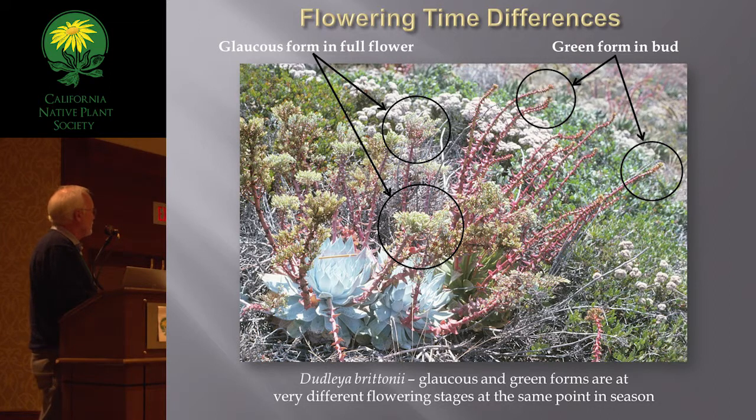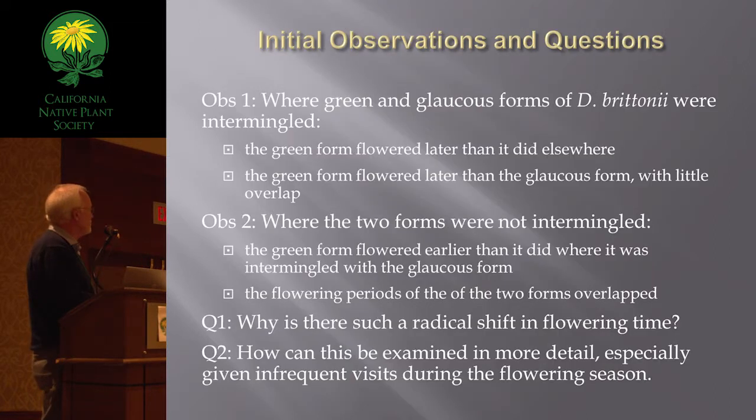This is what got me started on the interest in this: the glaucous and green forms together, with the glaucous on this date really far advanced in flower compared to the green. The green has long flower stalks but the buds haven't started to swell — they're weeks from flowering. My initial observations were that the green and glaucous forms were intermingled, the green form flowered later than the glaucous plants and later than the green form did elsewhere. Where the two forms aren't intermingled, the green form flowered earlier, and the flowering times of the two forms overlap considerably. So why is there such a radical shift in flowering time?